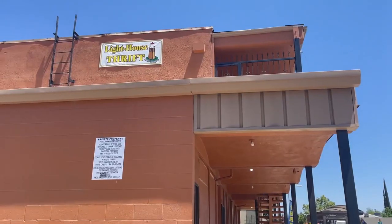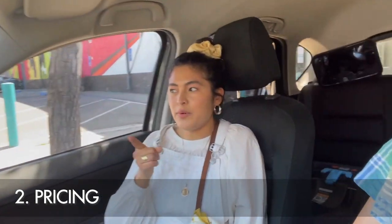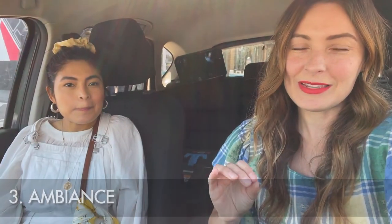We're going to take you to five different thrift stores here in Fresno — ones we hand-picked as the best of the best. We'll rate them in three categories: first, vintage clothing, so you know what the vintage selection is like; second, pricing, so you know what deals to expect and if they have coupons; and third, ambiance — how well the store is merchandised, how clean and organized it is, and staff friendliness.